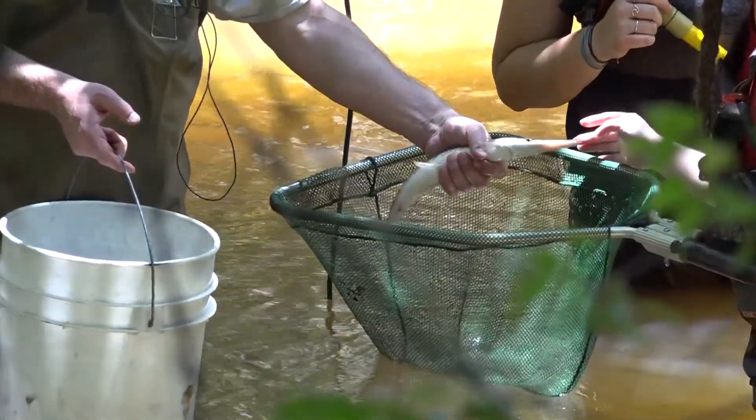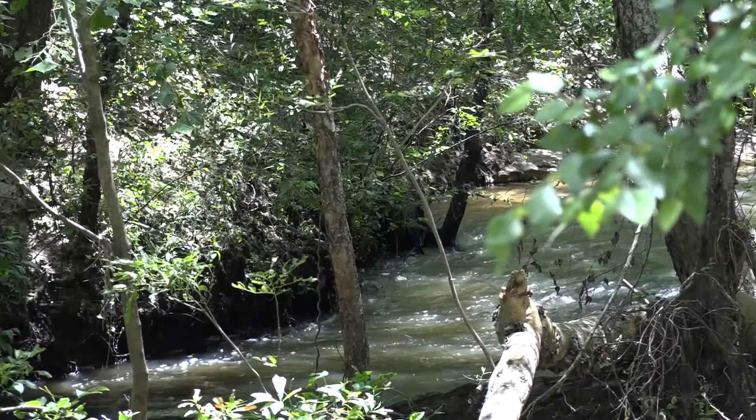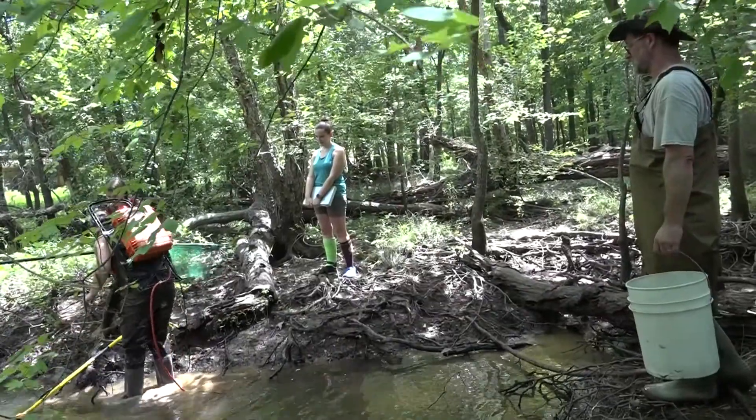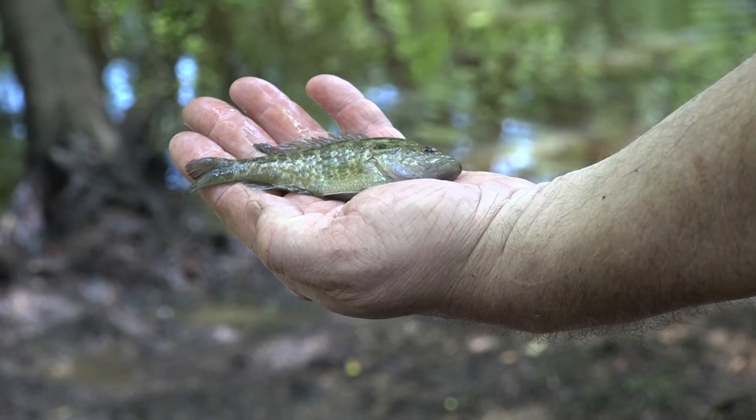Today we were sampling Black Fork Creek and the Natchez River above Lake Palestine using the fish and the invertebrates that live in the river. We can look at their community composition and that tells us something about the water quality.